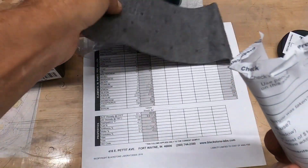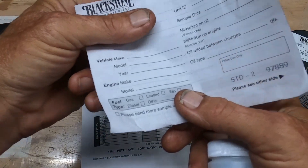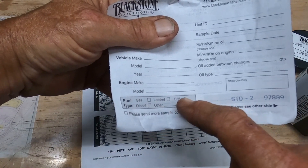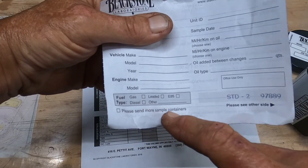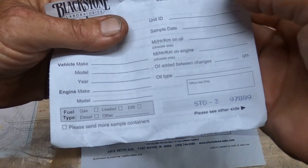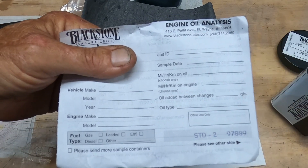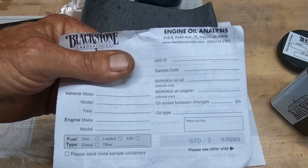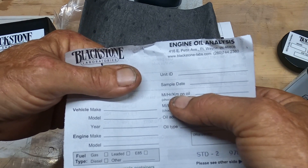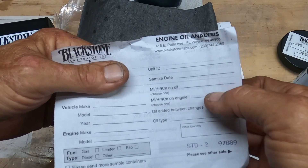Here are simple little instructions — there's not much to fill out at all. It gives you your name and address up here, then your make, model, engine, fuel type — gas, diesel, leaded, E85, or other. Please send more sample containers if you want them. Unit ID — I would just put the name of my truck there, which in this case is Ruby. Sample date, which will be the day I actually change the oil. The miles on the oil, and miles or kilometers on the engine, which is going to be the same for both of those.